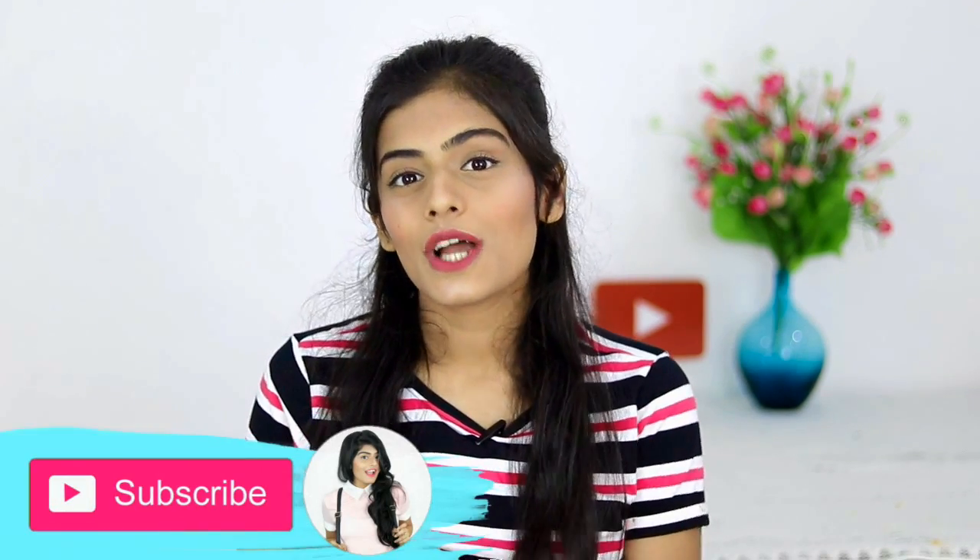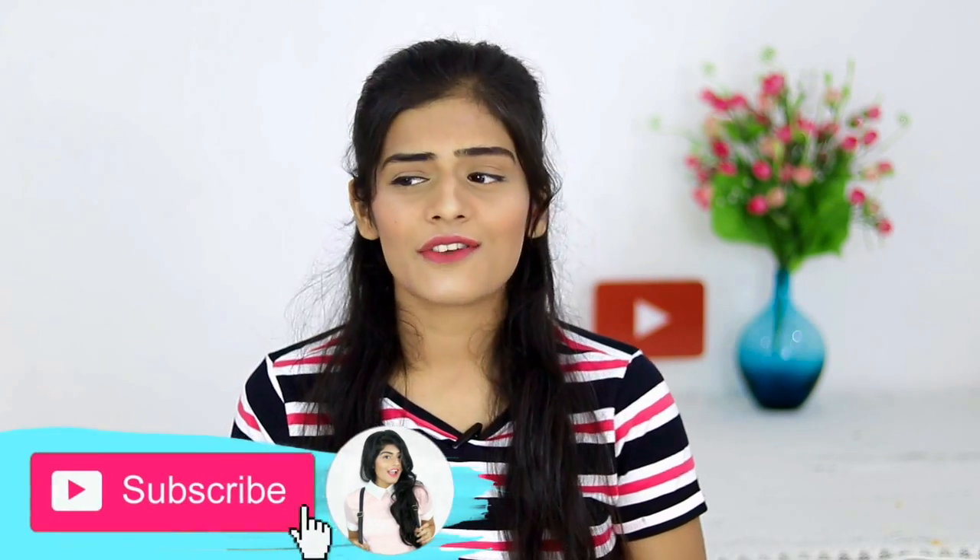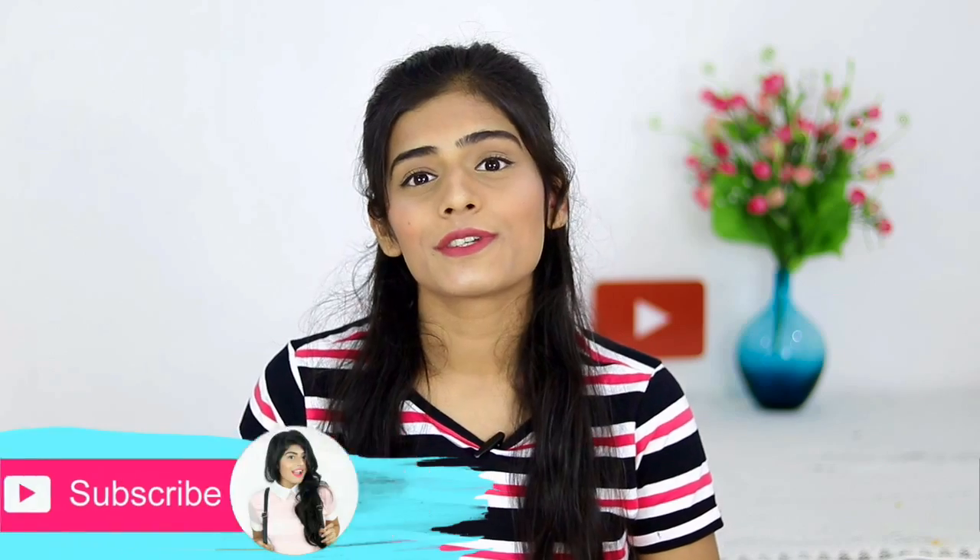This video has been sponsored by Nykaa. They have their summer sale going on, so it's a perfect occasion to shop and get some crazy discounts on your favorite makeup products. Now without further ado, let's just get started with this video!